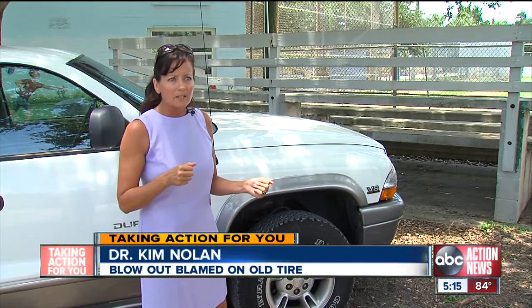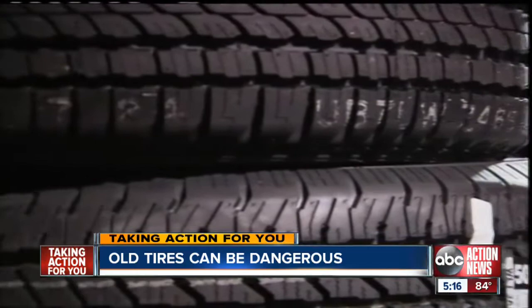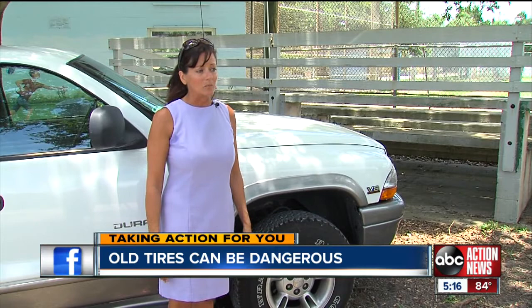I slammed on the emergency brake — I don't know where that came from because I wouldn't have thought of that normally — but I slammed on the emergency brake and the car came to a halt. It wasn't until after the near crash that Dr. Nolan discovered the used tires she bought at an auto repair shop last April were actually made 22 years ago.